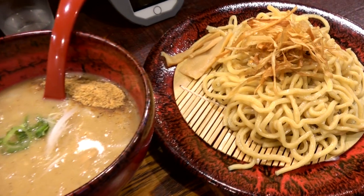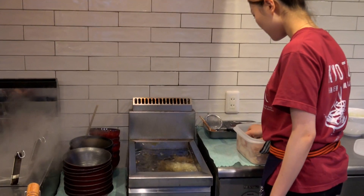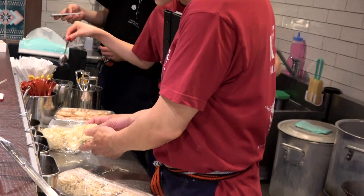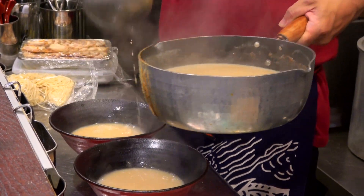All of these dishes were inexpensive by just about anyone's standards, and we enjoyed spending half what we would back home for the real thing here in Kyoto. Of all the ramen I had in this town, Muraji was the best.